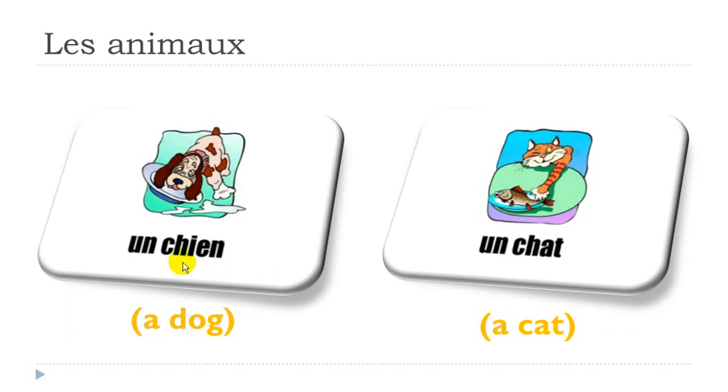The first one: remember, if you combine C and H you get the sound CH, and then you get I, E, N. This is what we call nasal, so the sound will go in your nose. You don't pronounce this N — it goes like YEN. So you combine the two: CHIEN, CHIEN, UN CHIEN.